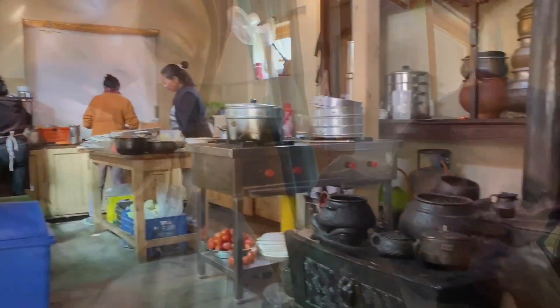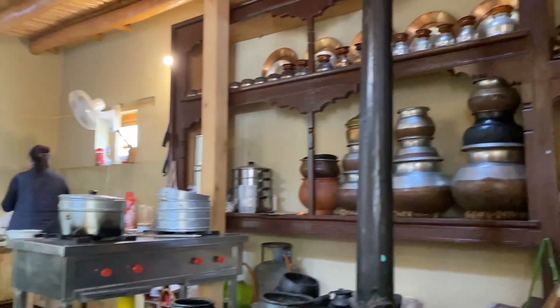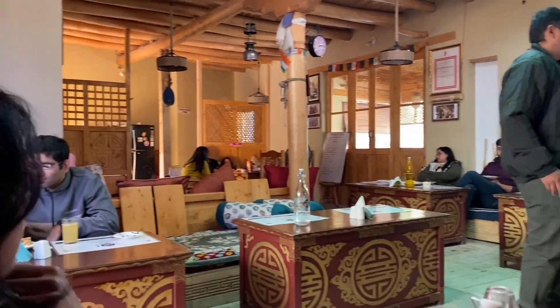We made it to Alchi Monastery, and we are at Alchi Kitchen, where we're gonna try out some local cuisine. They also have a branch at Leh Bazaar and they serve authentic local food. The kitchen is very cute - it's got some old Ladakhi style dishes. It's an interesting door - it opens to the top and they tie it at the top.